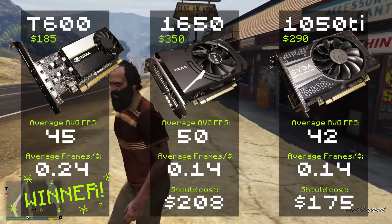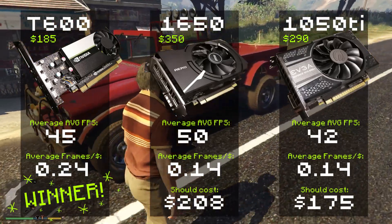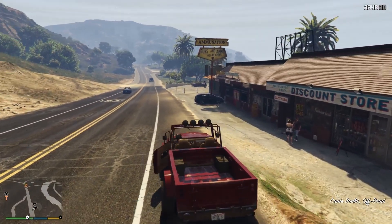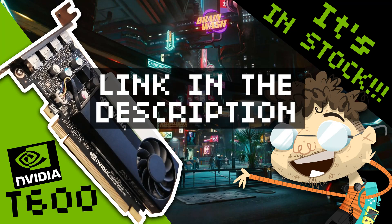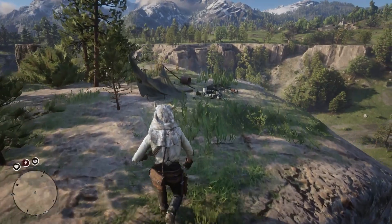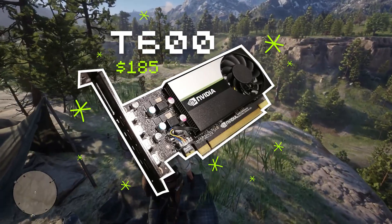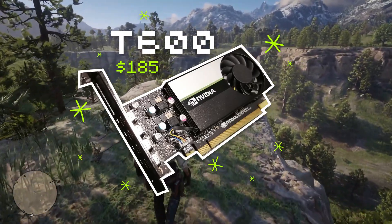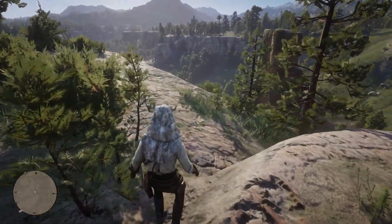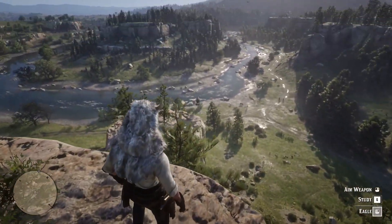I didn't even calculate the frames per watt value — the T600 is a very energy-efficient card, pulling just 40 watts, compared to the 75-plus watts needed for the 1650 and the 1050 Ti. The T600 also has RTX features — check out my video review for more info. It's low-profile, which usually carries a premium, and it's quiet and runs cool. Should you buy a T600? If you need an entry-level budget GPU, heck yeah you should. I'm honestly surprised more people aren't talking about this card — that's probably why it's available. We gotta keep this on the down low so the scalpers don't catch wind of it. Go buy one quietly and we'll keep this our little gamer secret.